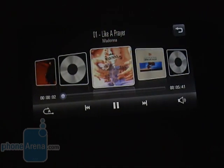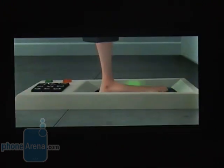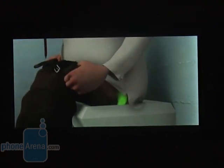The LG Mini will certainly please fans of proper multimedia functionality. The music player is easy to use and offers a landscape mode that resembles the iPhone's cover flow. The video player should be able to provide proper playback of both DivX and XVID files.